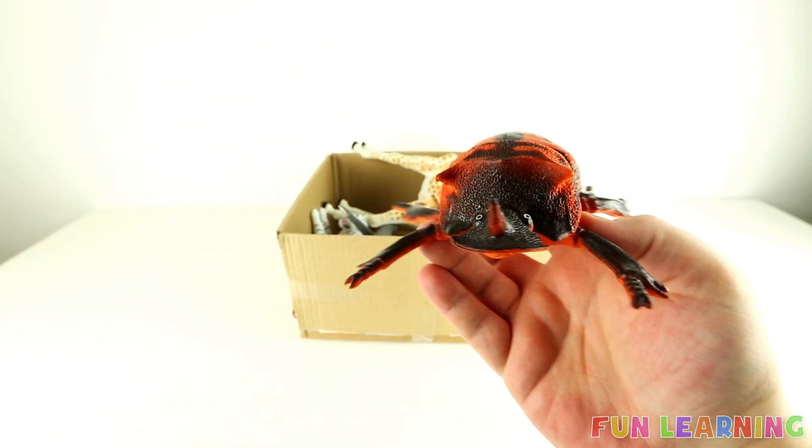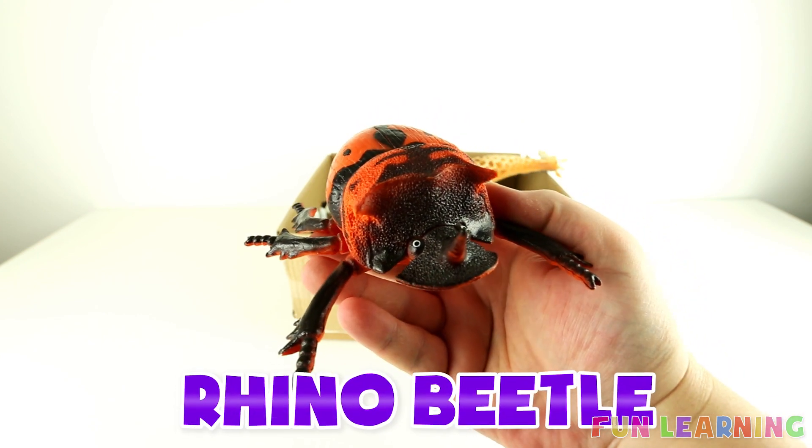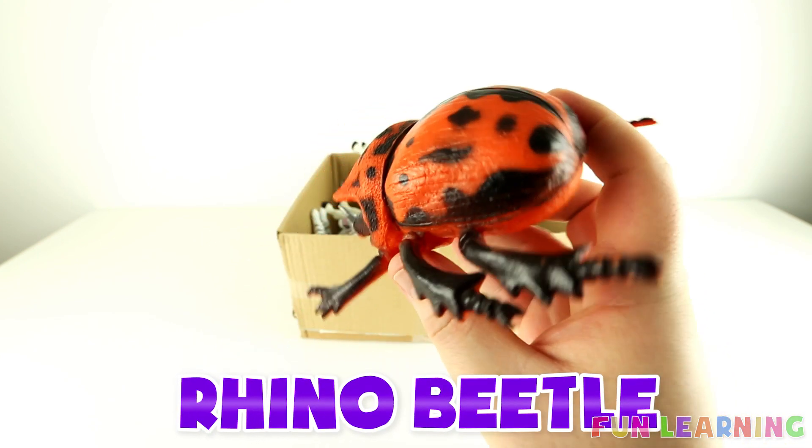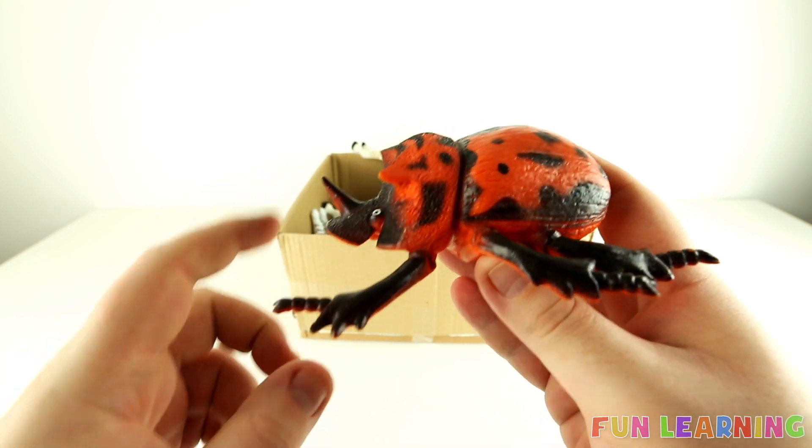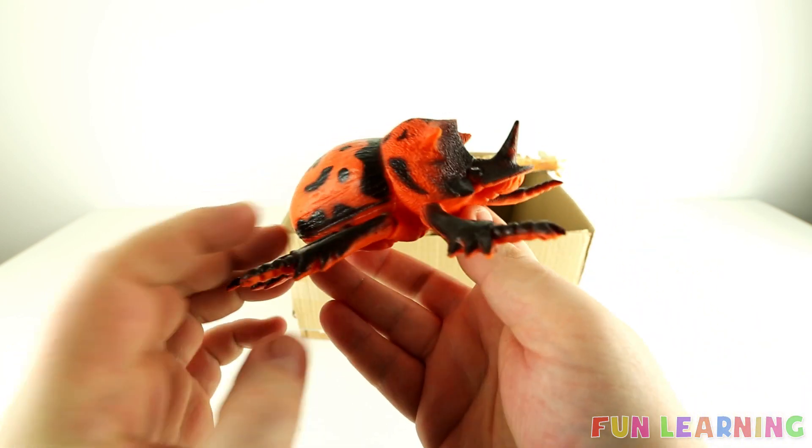Look! It's an insect — a rhino beetle. Rhino beetles have a little horn there, just like a rhinoceros.